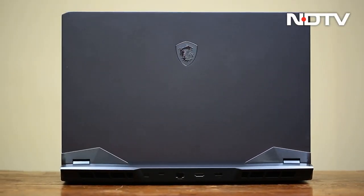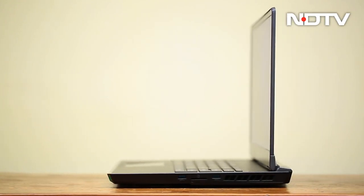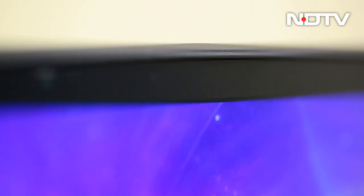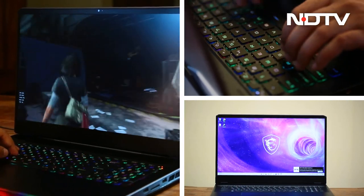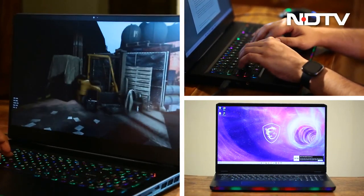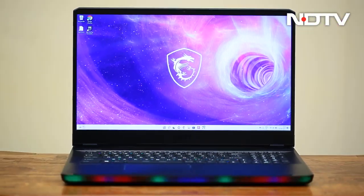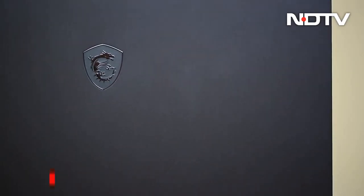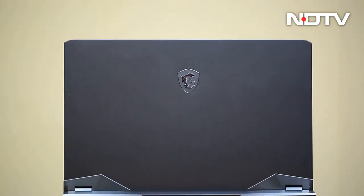And that's how the MSI GE76 Raider owns up to its monstrosity — embracing it in every aspect and making sure the user knows what they are getting into, be it the design, the internals, the display, the performance, and the experience. And if that does not do it, look no further than the price. The Raider starts at 4,29,940 rupees, and for those looking for the absolute top of the line, this behemoth of a laptop will be well worth it.